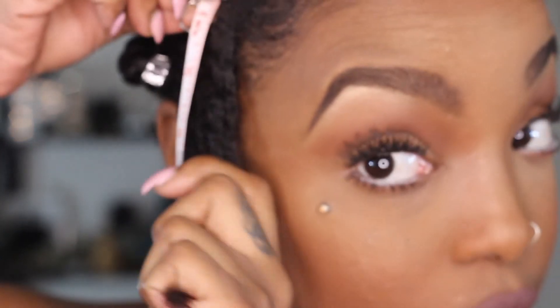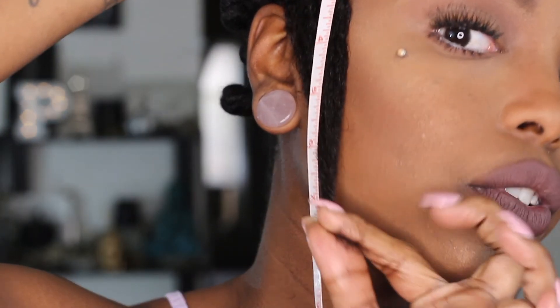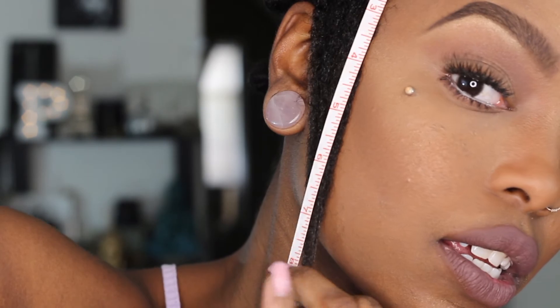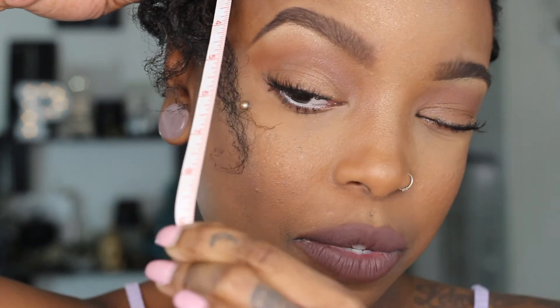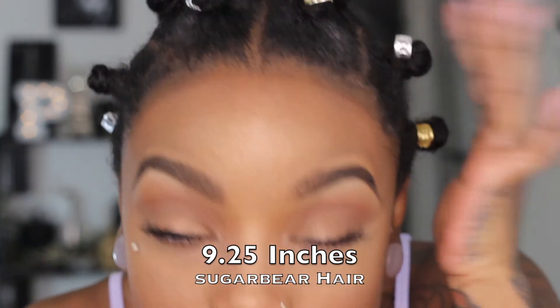Let's do my right side — see if I can get the camera to focus a little bit. It says it's at 9 inches, so when March comes I should definitely be pushing close to 10, if not a little over 10 inches of hair.